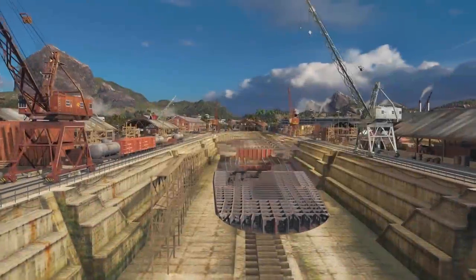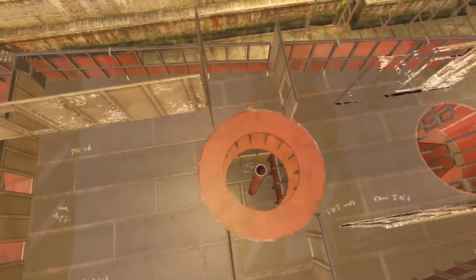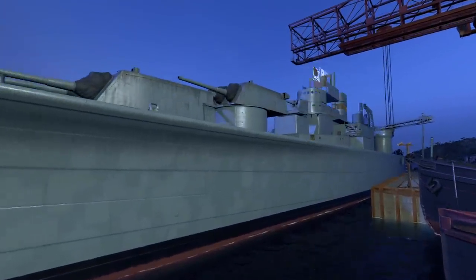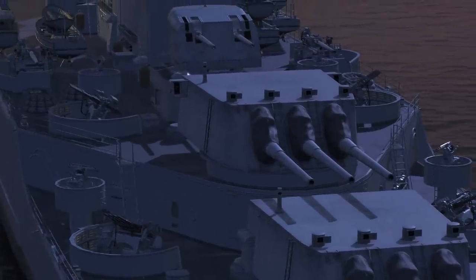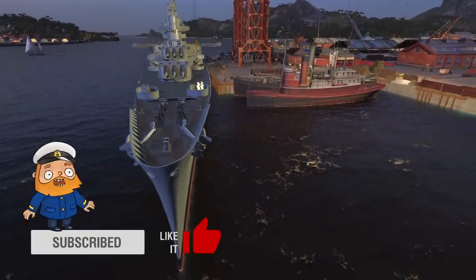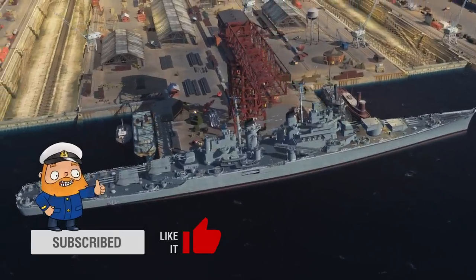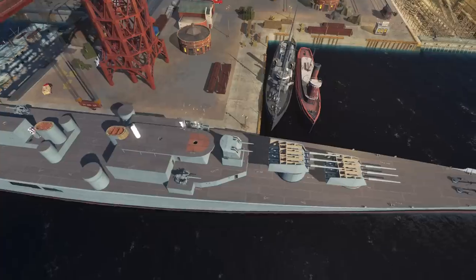By the middle of the 1940s, the U.S. Navy issued an order for the construction of Baltimore-class heavy cruisers, which became the standard ship of that type in the U.S. Navy during World War II. At the same time, the General Council of the Naval Forces ordered the shipbuilding department to develop a completely new heavy cruiser. The armor had to be improved to withstand new 203 mm super heavy 152 kg armor-piercing shells.